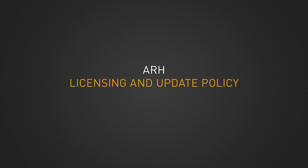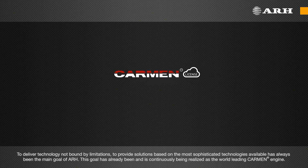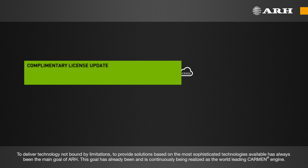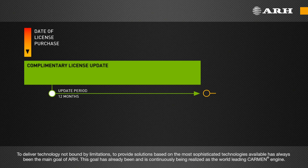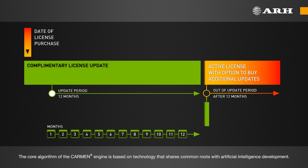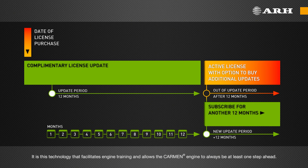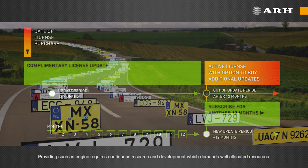Licensing and Update Policy. To deliver technology not bound by limitations and to provide solutions based on the most sophisticated technologies available has always been the main goal of ARH. This goal has already been and is continuously being realized as the world-leading Carmen Engine. The core algorithm of the Carmen Engine is based on technology that shares common roots with artificial intelligence development. It is this technology that facilitates engine training and allows the Carmen Engine to always be at least one step ahead. Providing such an engine requires continuous research and development, which demands well-allocated resources.